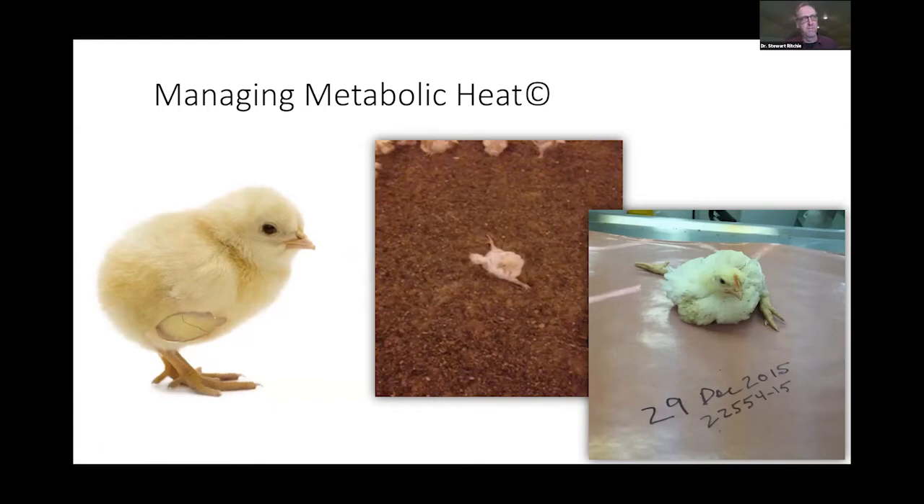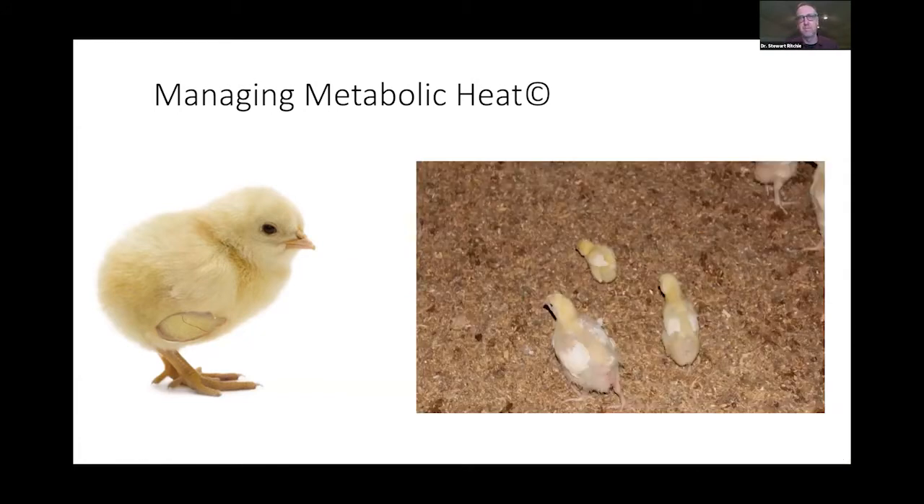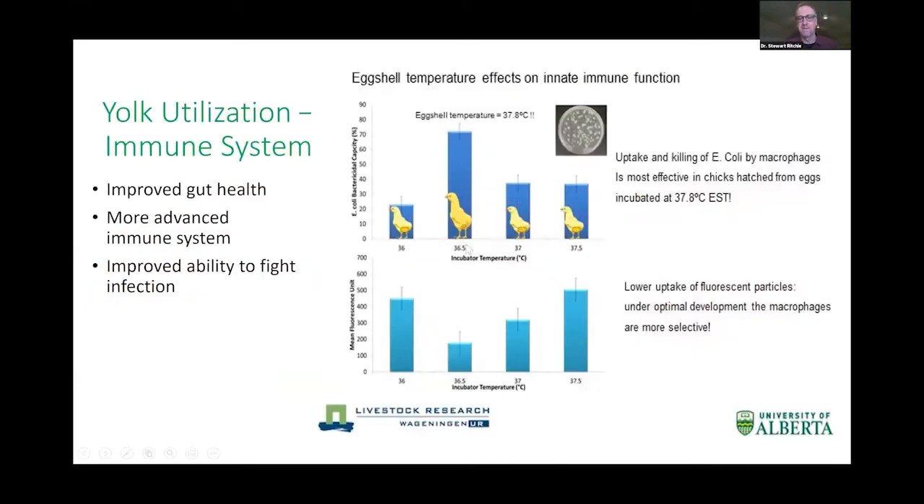2015 is really when we started seriously managing metabolic heat. Flock uniformity is affected — these marginal chicks don't thrive, especially if placed in a suboptimal brooding chamber. If we brood these chicks properly, many will survive and do okay, but they won't be in first place. University of Alberta data shows how important incubation temperature is: yolk utilization and immune system function are both influenced by optimum temperature.